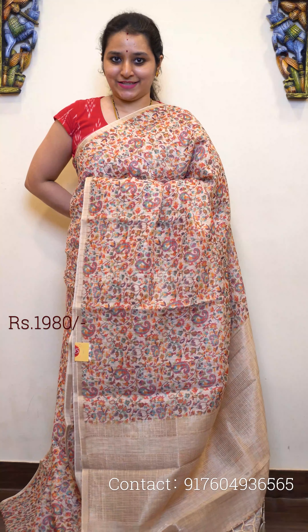Next we have a peach — fully digital printed pattern, this does not have any jari. Priced at 1980. Very pretty floral prints all over in a peach with brown combination. A beautiful digital printed pallu and a digital printed brown color contrast blouse.